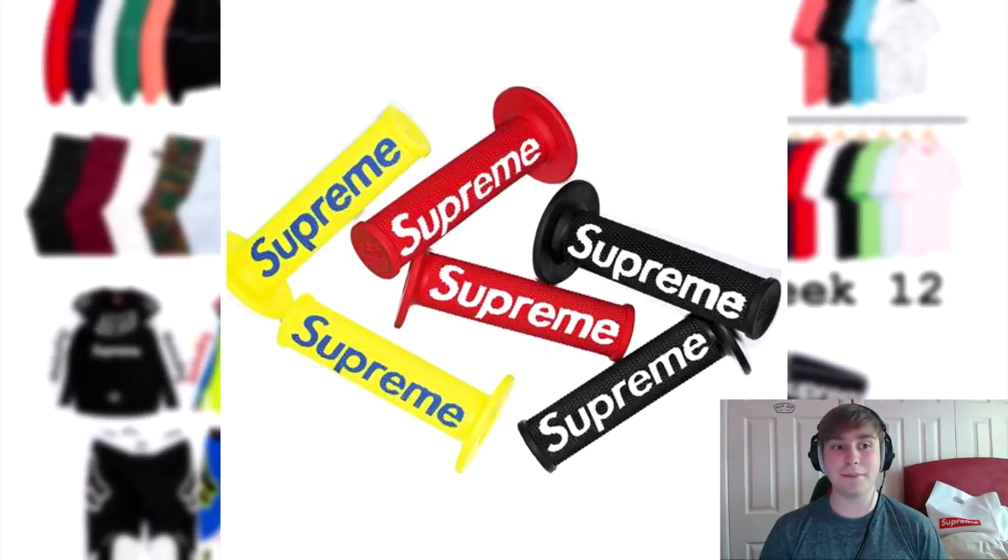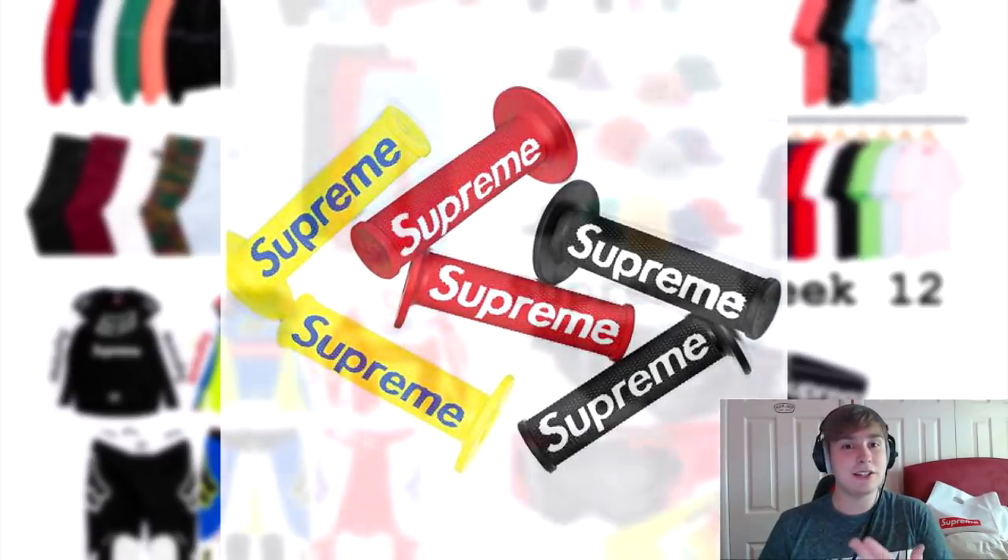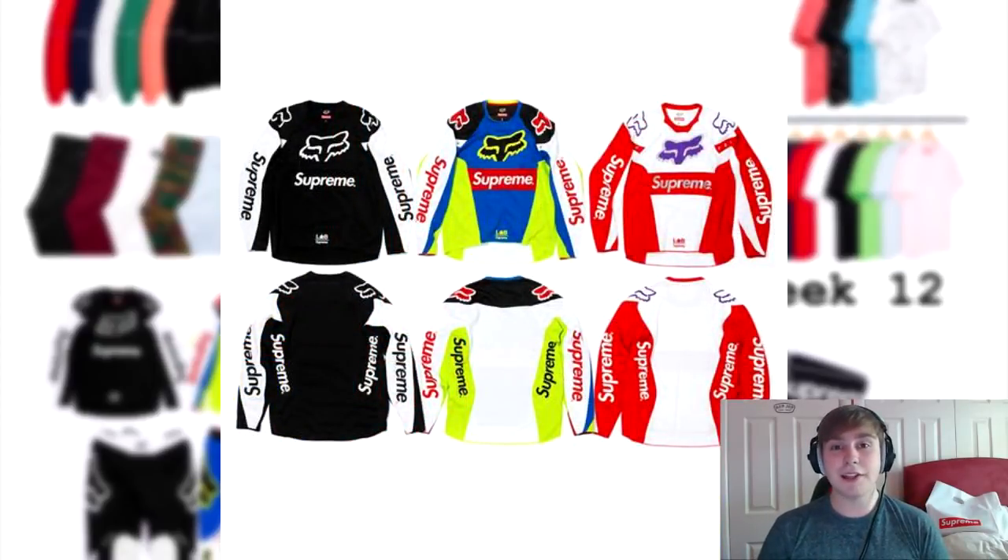For the people who cop the hand grip, I hope it's not expensive — I hope it's like 15 or 20 pounds, and if it is I might cop it just to test out for myself. We've also got the set of the jersey top with the moto pants.